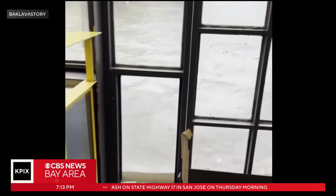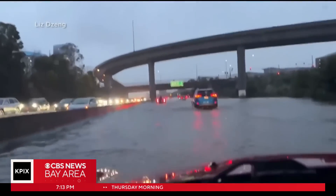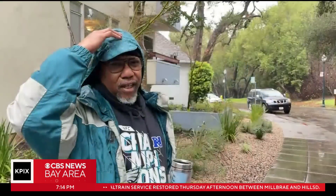A week of intense storms drenched the region, flooding neighborhoods across the Bay Area. Cars were submerged in floodwaters, often from overflowing creeks, like on Arroyo Court in San Mateo, where William Winfield lives.